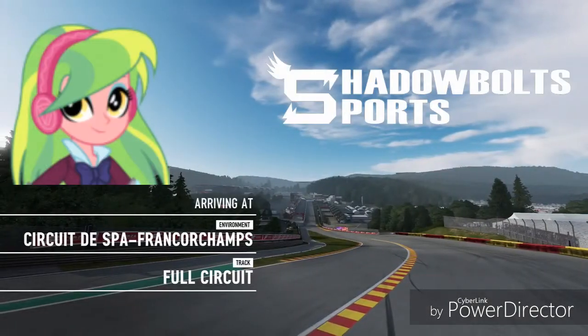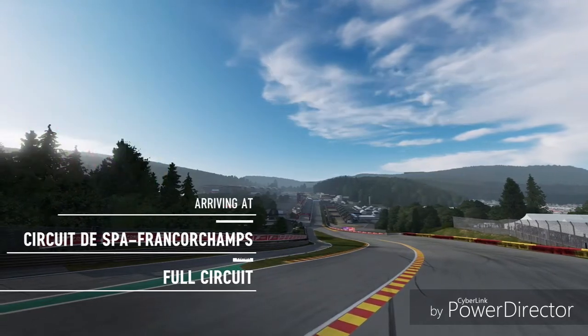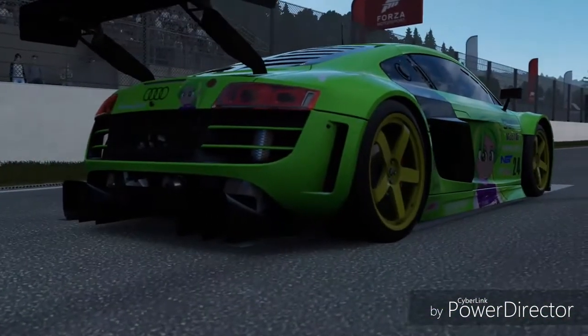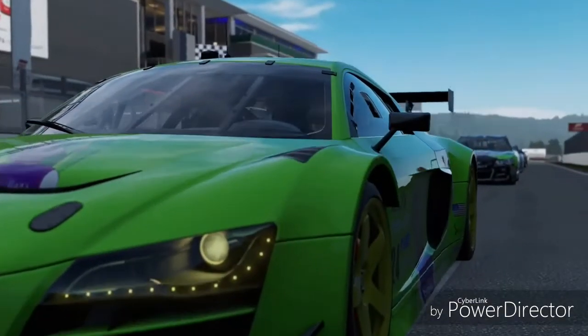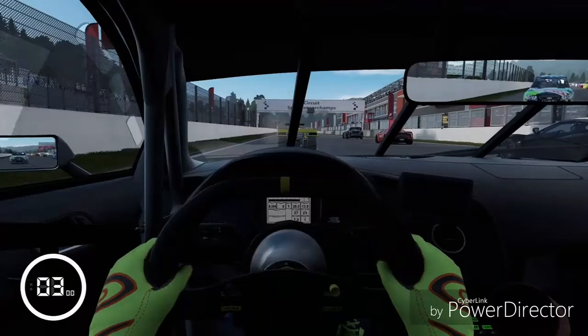Welcome to Forza Motorsport 7 2019 season. I am your commentator, FHRC Brony. And today, Shadow Balls racing number 24, Lemon's S, competes at Cirque du Spa, Franco Champs for the first time in 2019. As the racers get ready to go, let's get this thing going on the road.